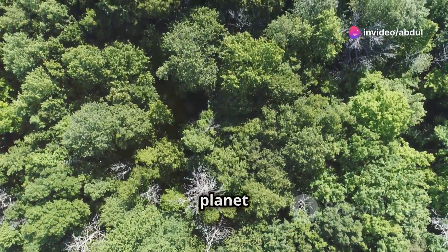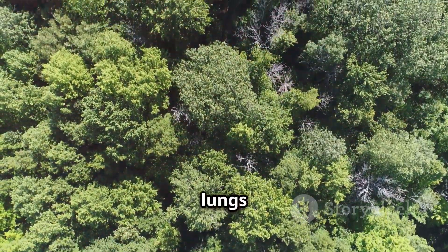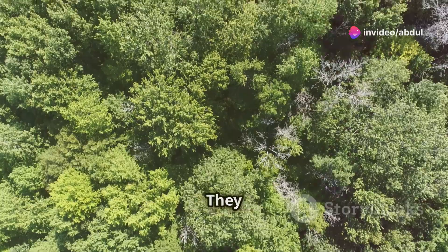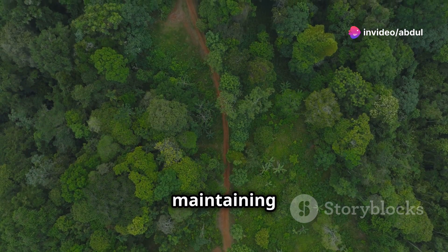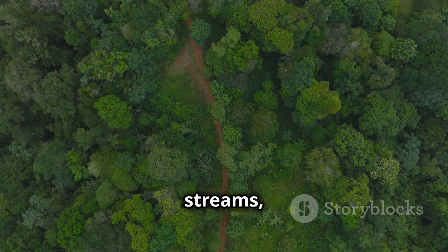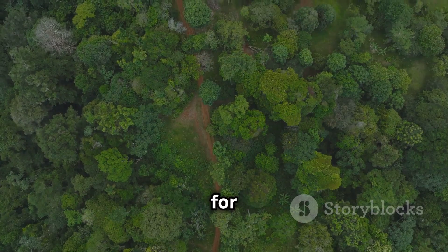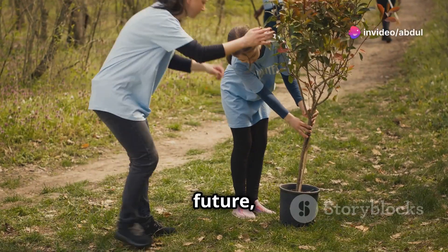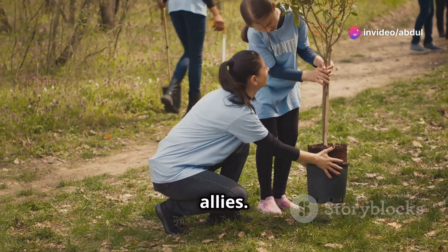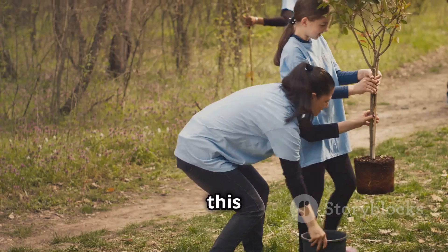Plants are essential for the health of our planet and the well-being of all living things. Forests act as the lungs of the Earth, absorbing carbon dioxide and releasing oxygen. They provide habitats for countless species, maintaining biodiversity and ecological balance. Rivers and streams, often nourished by forest ecosystems, provide clean water that is essential for life. As we move into the future, it is more important than ever that we appreciate, respect, and protect our green allies. Community efforts such as tree planting and garden projects play a crucial role in this endeavor.